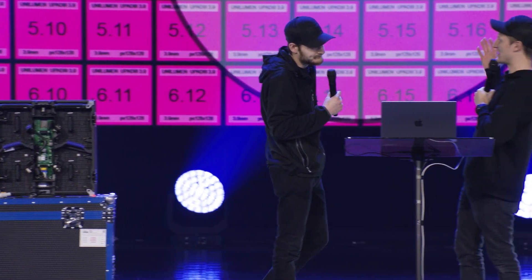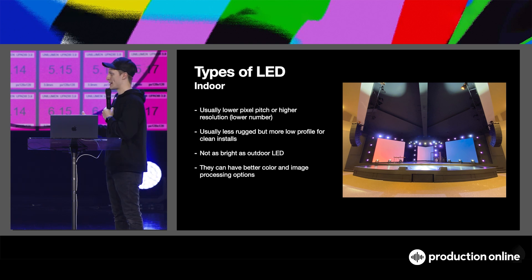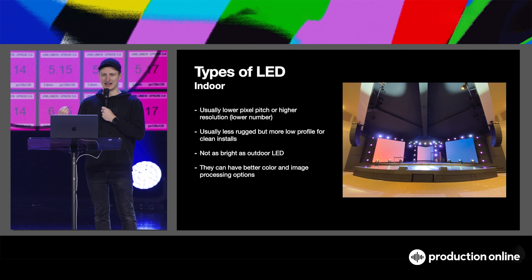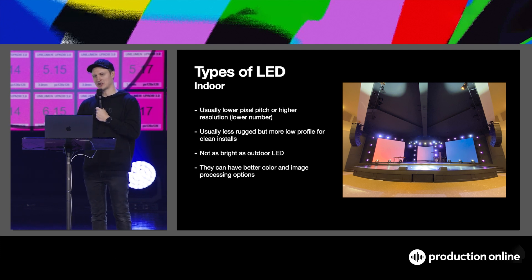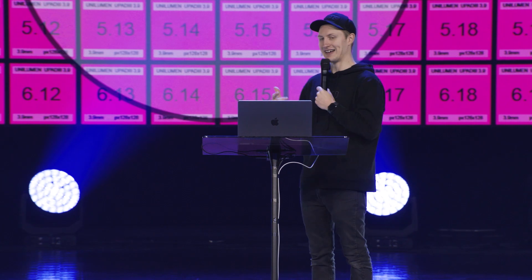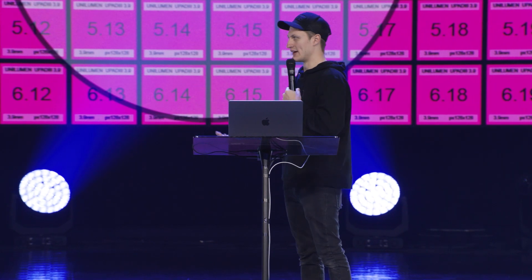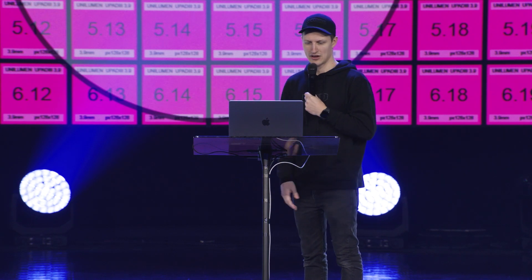There are a lot of different types of LED products. These tiles here are indoor LED tiles — you don't use these outside. They are slightly more fragile and don't have as much protection. The resolution is usually a lot higher — you can get 0.8, which is really fine and high-res. Usually 3.9 is about the lowest resolution you would go for an indoor tile. They're usually less rugged and not as bright as an outdoor LED tile, just because they're not competing with sunlight. We're running these walls at about 50% of their brightness right now. They can have a lot better color rendering on camera and things like that than other types of LED products.